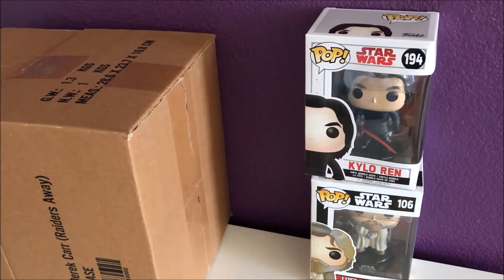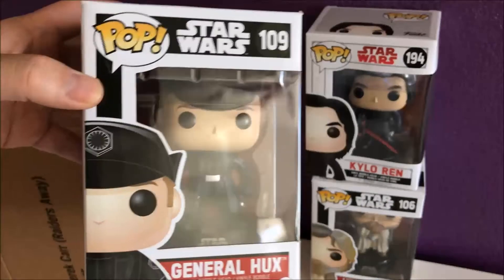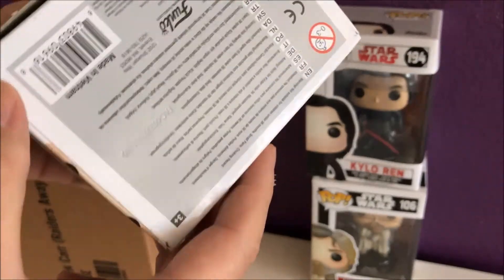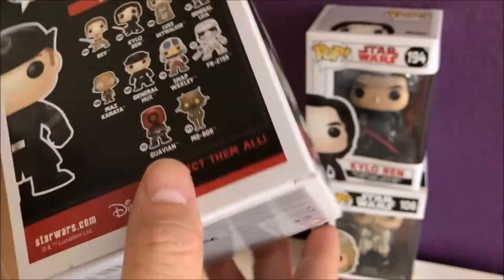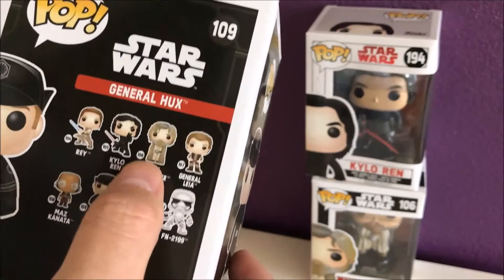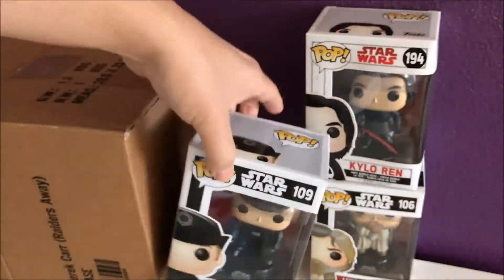Can't beat it for less than five bucks a pop. Next up — General Hux, Star Wars number 109. These boxes are pretty mint, except that one has a little piece of something on it. General Hux — nice.